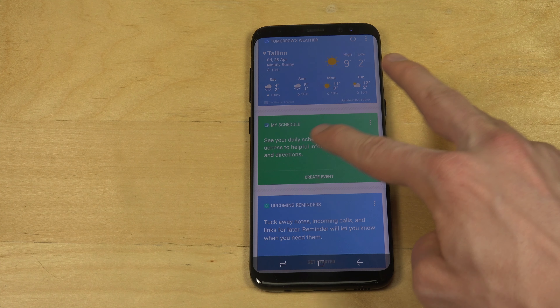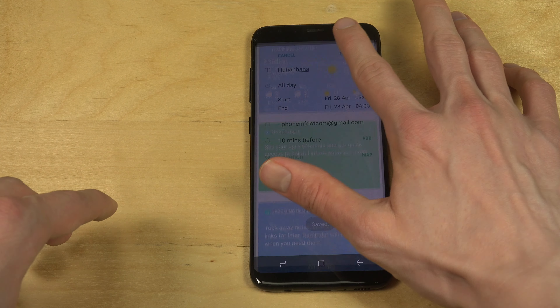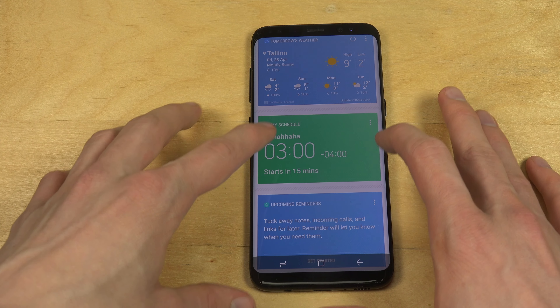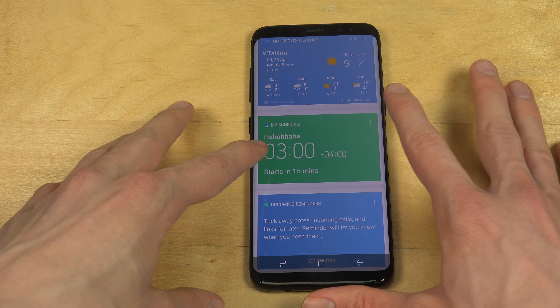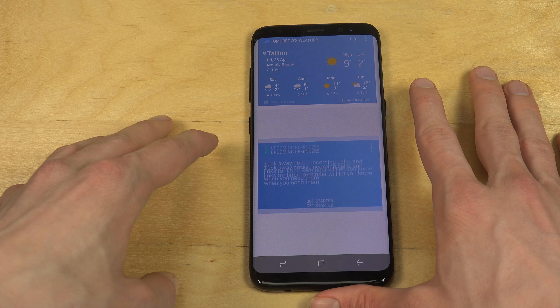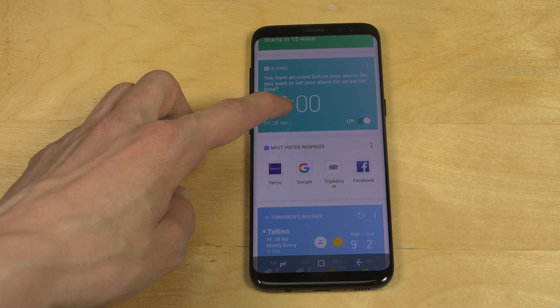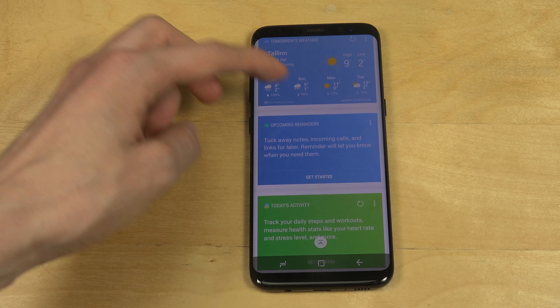Create event — so this is for the calendar. Pretty cool. I like how they have different colors; it's very colorful and has very nice fonts also. You can pin the ones you want on top instantly, which is very nice. If I go down here, you can also see a nice animation when you scroll up and down.